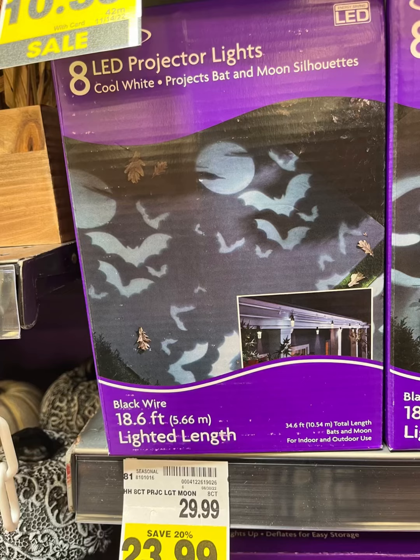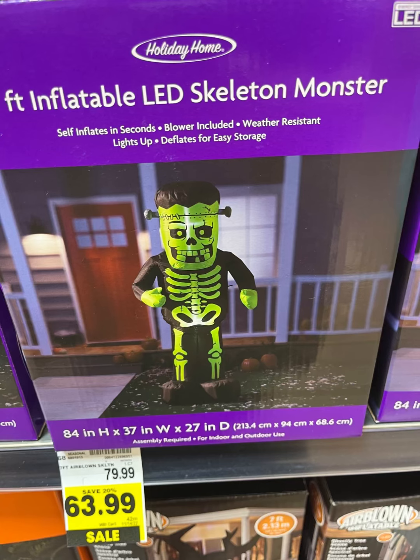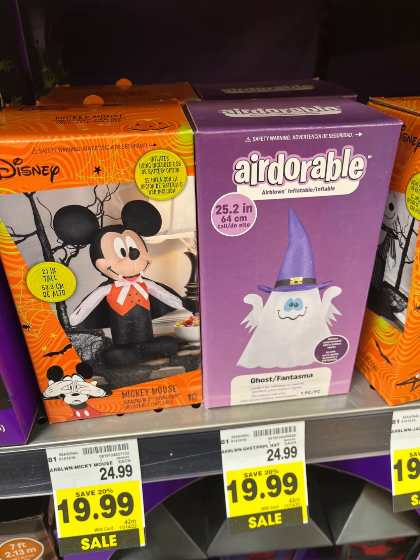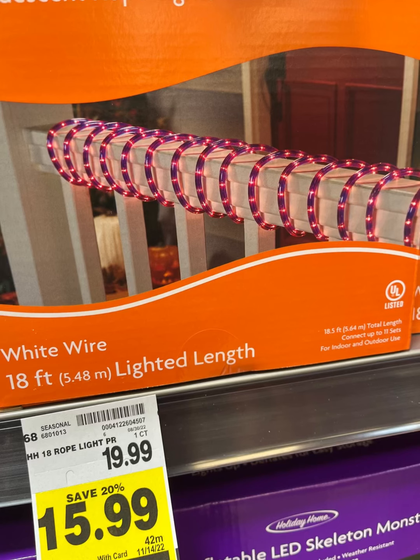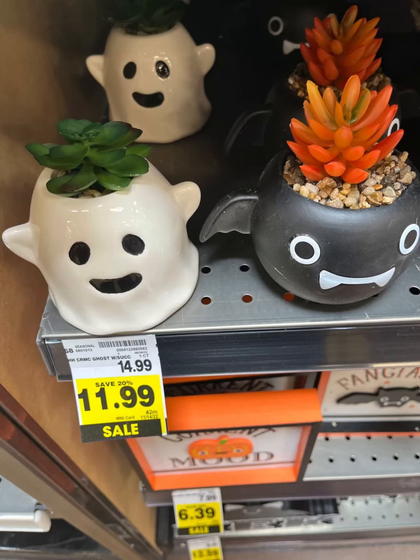This right here seems to be a really good deal for Jack — a little inflatable. They also have some LED projector lights. They have this five-foot gnome for $39.99, which is reasonable. We have this really cool Frankenstein skeleton, and an adorable Mickey Mouse — I really like those, I'm thinking I might go back to get them. How cute! And this was a pumpkin with a really interesting texture, and they had some cute little fake succulents.